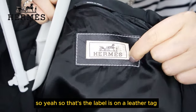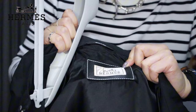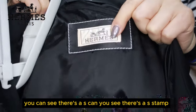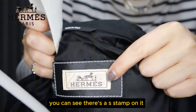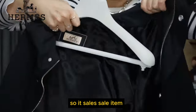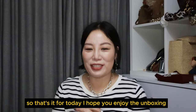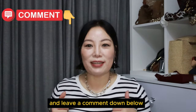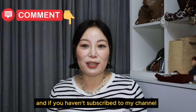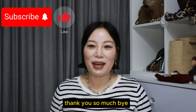The label is on the leather tag and it says made in Italy. You can see there's an 'S' stamp — it's a sale item. So that's it for today. I hope you enjoyed the unboxing and liked the items I got. Please let me know which one is your favourite and leave a comment down below. If you haven't subscribed to my channel, please subscribe and give my video a like. I'll see you in my next video. Thank you so much. Bye!